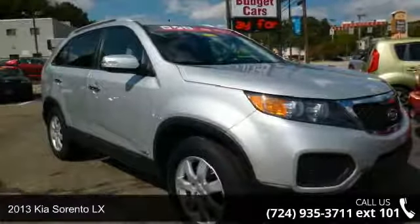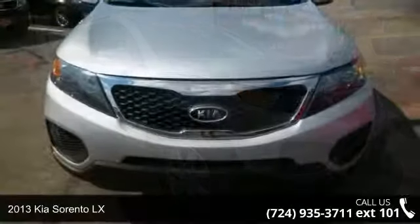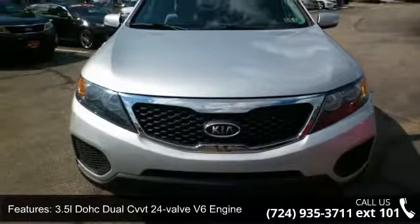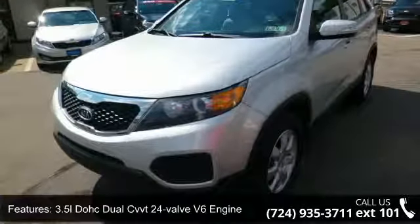Presenting the 2013 Kia Sorento LX. If you are looking for a first-rate auto, this one could be yours today. This vehicle comes with a reliable six-cylinder engine, connected to a smooth shifting automatic transmission.